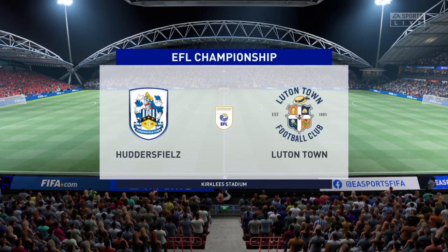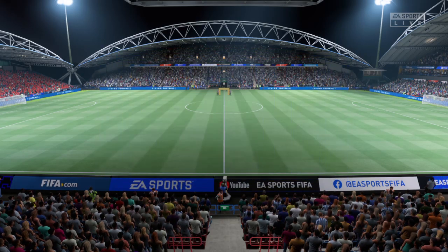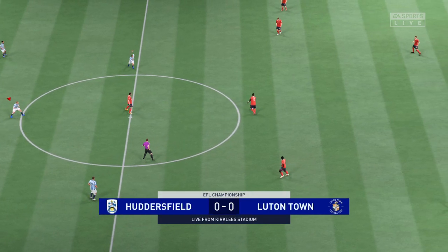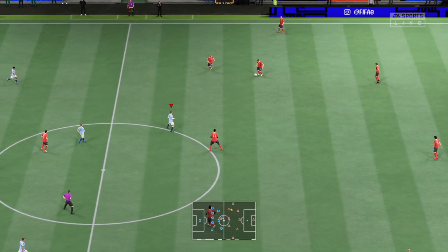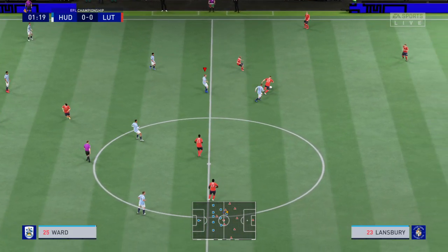Hello everyone, great to have you with us. Our venue today is the Kirkley Stadium in West Yorkshire. I'm Derek Ray and I'm joined for expert analysis by Stuart Robson. And we're on the cusp of bringing you live action from one of the most exciting leagues in Europe, the Championship.